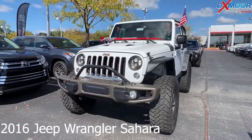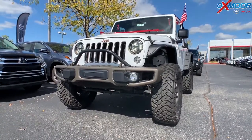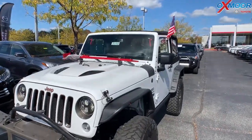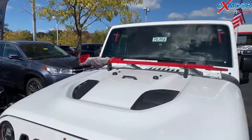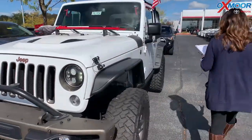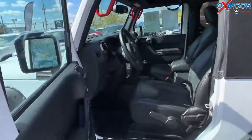This is a 2016 Jeep Wrangler Sahara. The exterior color is called Bright White Clear Coat, and the vehicle is the 75th Anniversary Edition. The vehicle was locally owned, so it's super clean on the exterior and on the interior. This one is also a manual transmission, so super fun to drive.